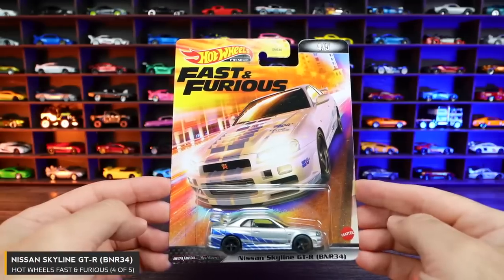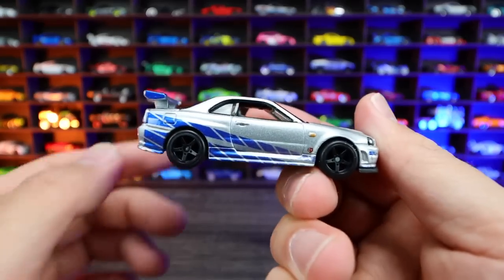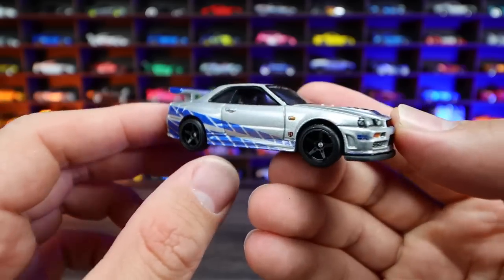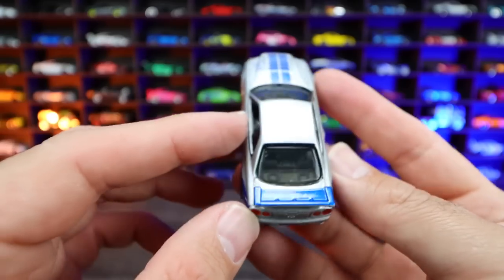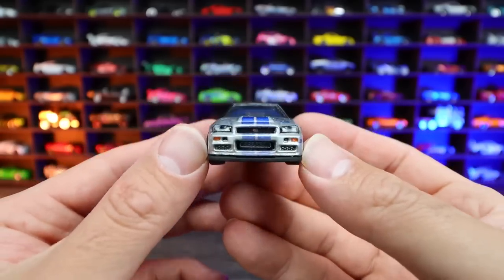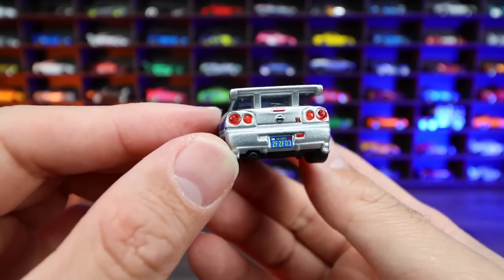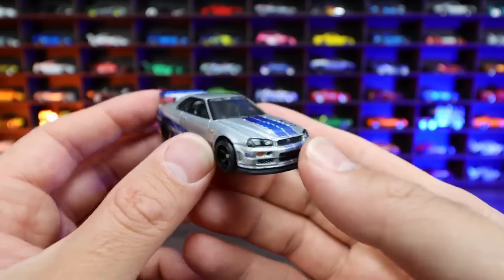Nissan Skyline GTR BNR34 — this is probably the most classic Skyline GTR we've seen in the Fast and Furious movies, from Too Fast Too Furious. I love this design. We've seen many, many different releases of this car in Hot Wheels, many different premiums and mainlines released in this color scheme. But I think it looks excellent. I love the silver, I love that blue striping, that blue spoiler. These wheels just look perfect on it. Just look at that detail on the rear end — they've done an excellent job. Just check out that front end detail.